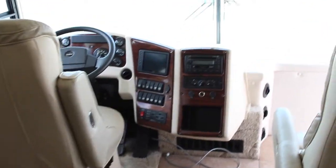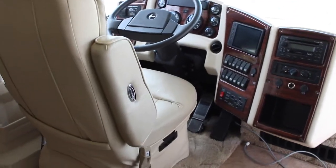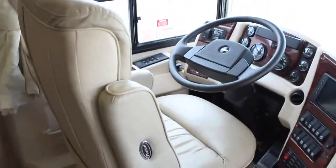Brandon here, and I'm here to show you this used diesel pusher we just got here on the lot here in Florida Outdoors RV country.